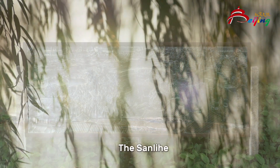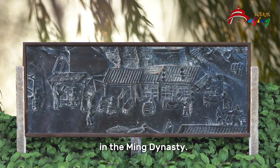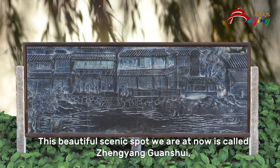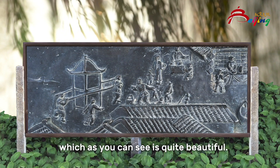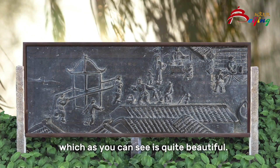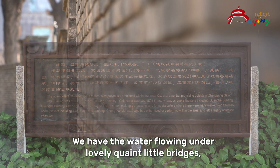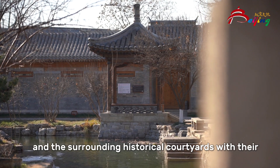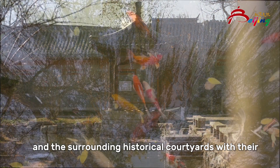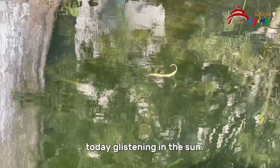The Sanlihe waterways around Tiananmen were first constructed in the Ming Dynasty. This beautiful scenic spot we are at now is called Zheng Yang Guan Shui, which as you can see is quite beautiful. We have the water flowing under lovely quaint little bridges, willow trees blowing in the wind, and the surrounding historical courtyards, their blue and grey tiles today glistening in the sun.